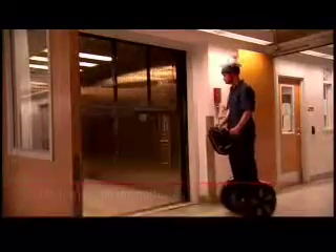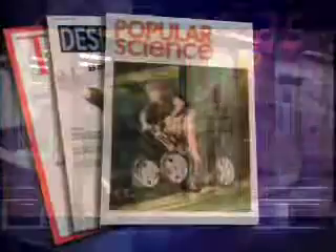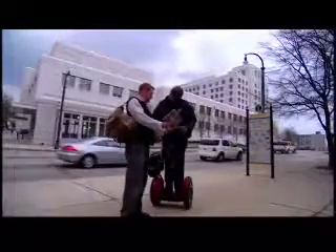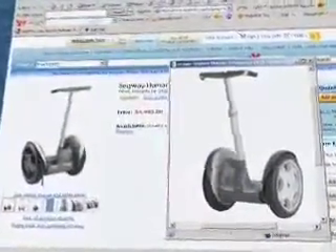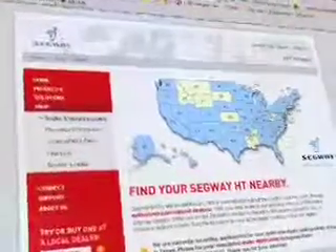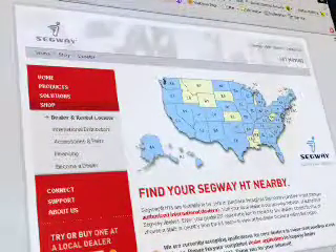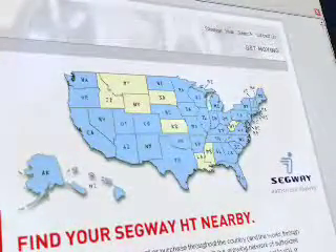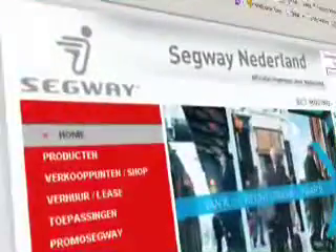We want to get those messages out in front of commercial customers through what I'll call vertical marketing. The police and security segment is a big segment for us. In 2002, the Segway PT went on sale to the public through Amazon.com, and thousands were sold. In 2004, the company began building a worldwide network of dealers and distributors, with more than 100 U.S. dealers and nearly 50 distributors internationally.